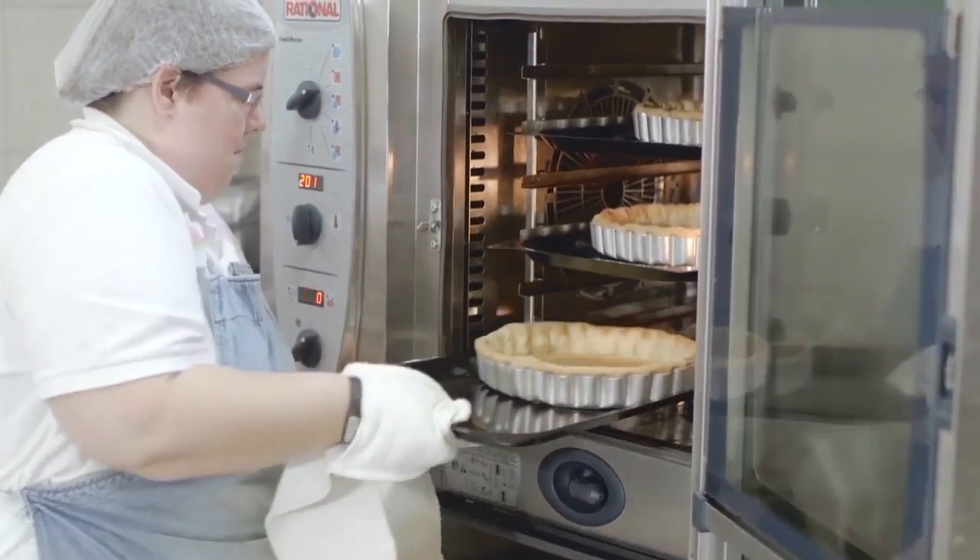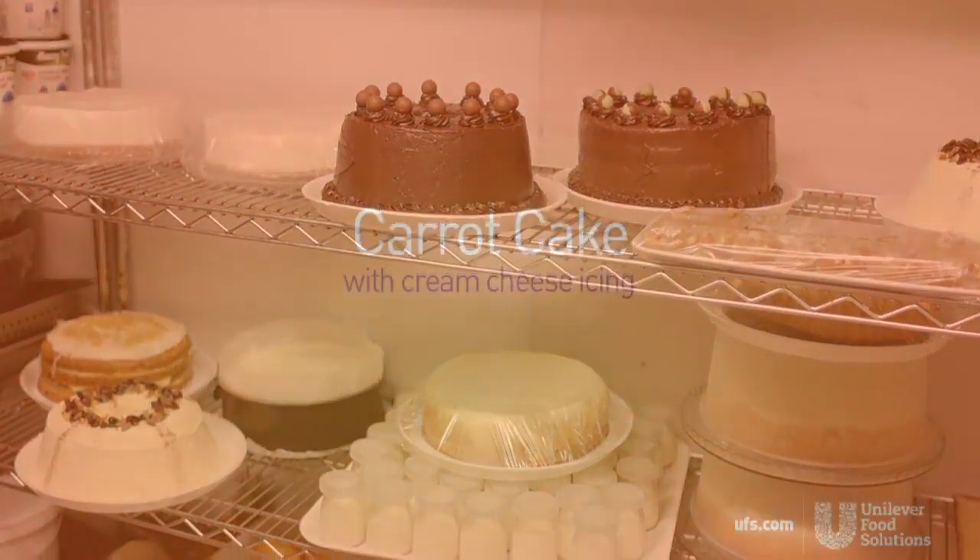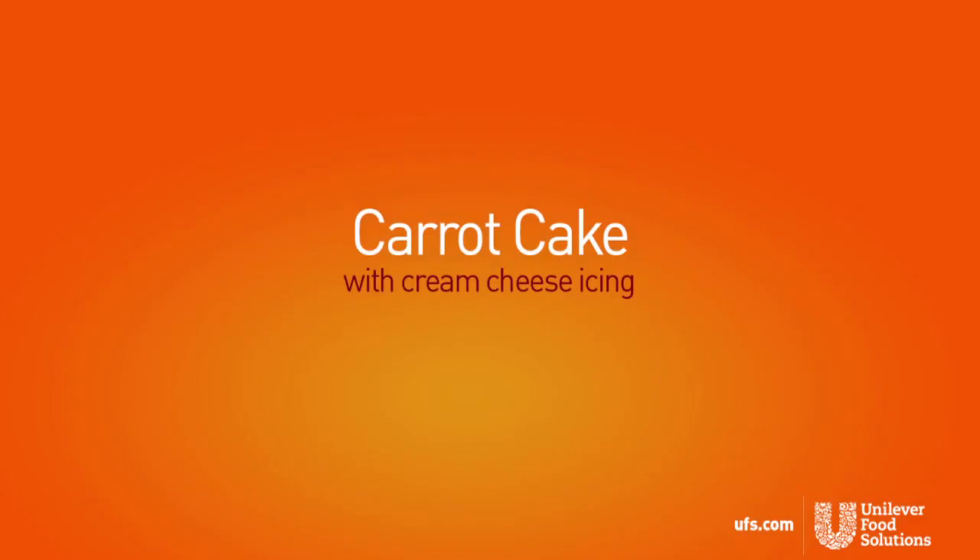We bake a variety of things with Marvello Bake. It's a very versatile product, so we make biscuits with it, we make cakes with it. One of our favourite cakes to make is a carrot cake, and it's also a very popular cake with our customers.